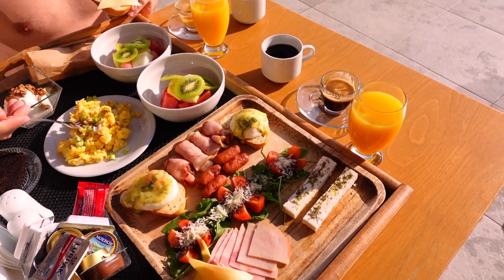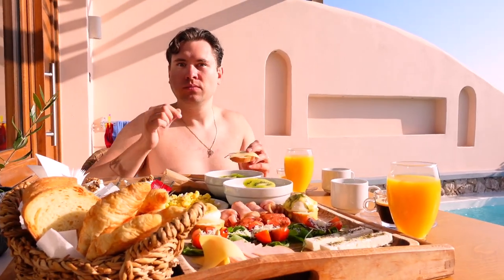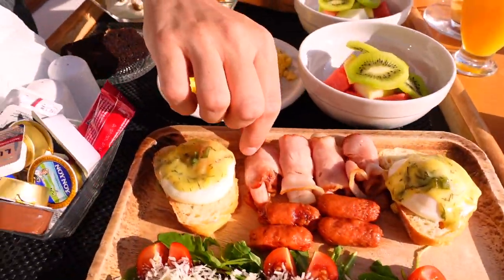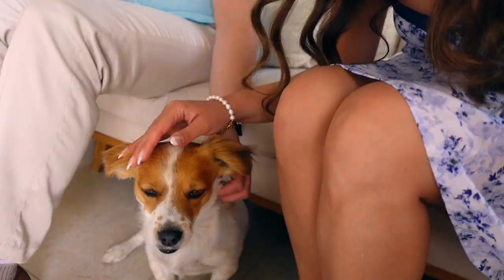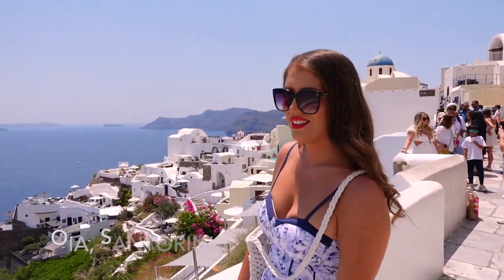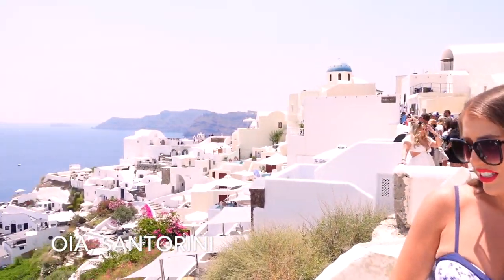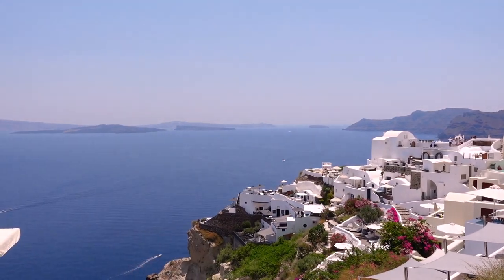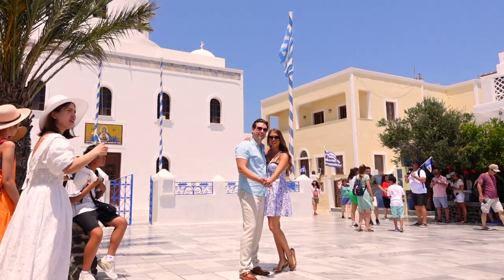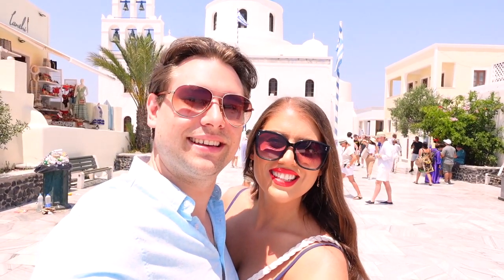We had a wonderful breakfast — orange juice, coffees, and I was really excited for the nice Greek yogurt. So fresh! We then took a taxi from Fira to Oia, Santorini. I'll mention that taxis are very expensive — anywhere from 30 to 50 euros — but it's honestly due to the gas prices, which were about 2.1 euros per liter.